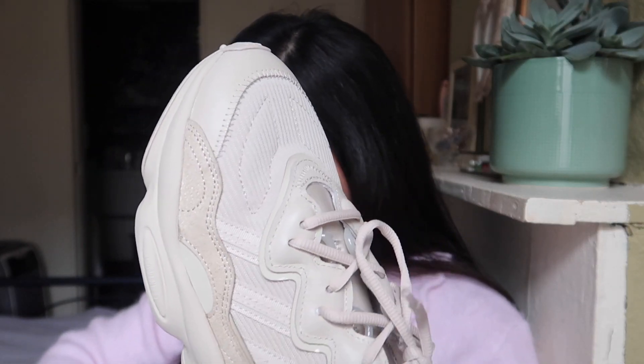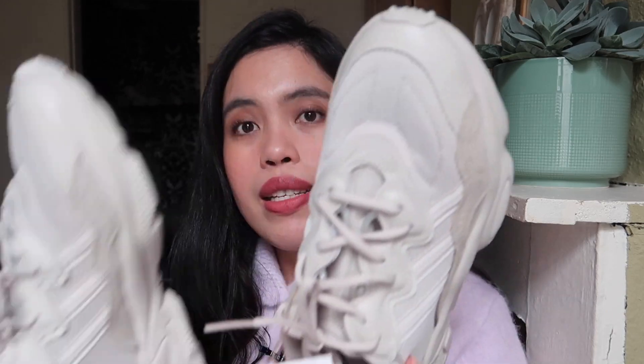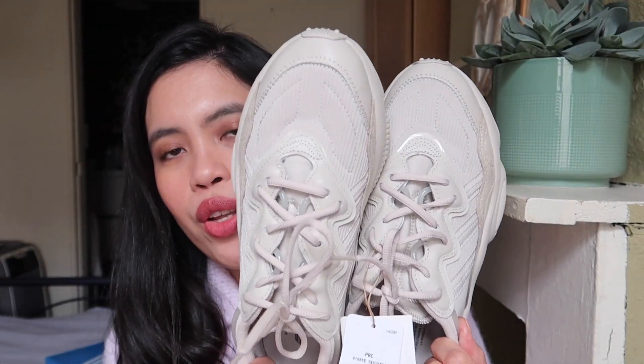We'll open it now. They pack it like this, and here is my new sneaker — this is the Oswego sneaker in the shade beige. This is how they look. They're so pretty, especially in person.